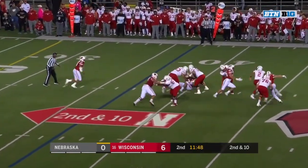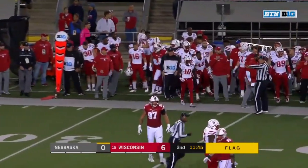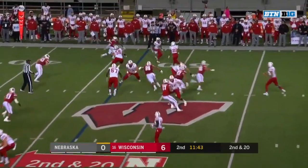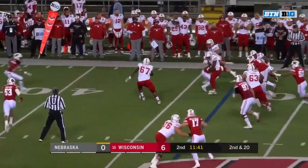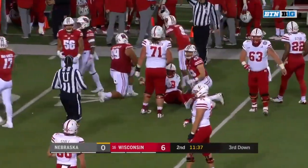Martinez with protection breaking down, he's in trouble. It's Van Ginkle from behind — the flag is thrown as the pass is thrown incomplete. There's the screen to Morgan.